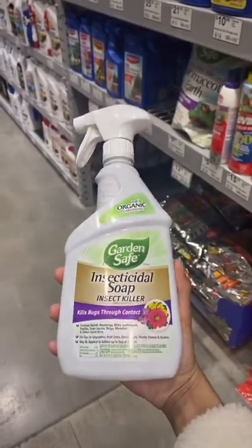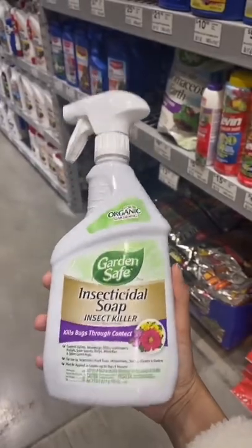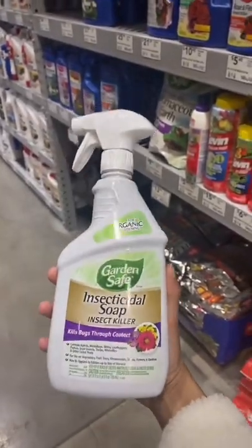Next thing is this insecticidal soap. This Garden Safe brand is a really well-known brand, very established. I like this product.